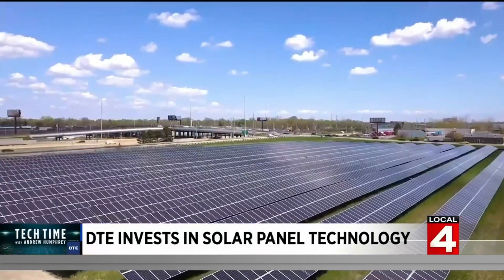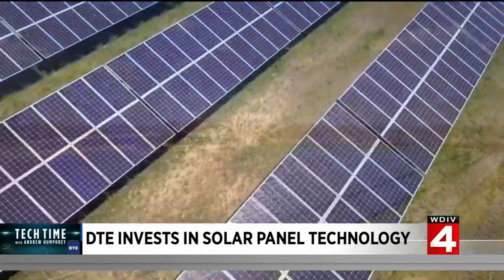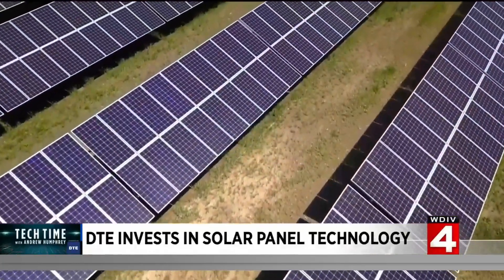DTE's land ownership means additional tax revenue for cities with solar farms. Because these projects, once they're installed, will be there for 30 to 40 years and generate a lot of tax base for local communities.